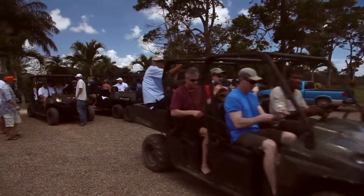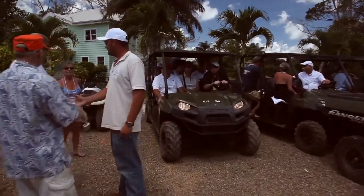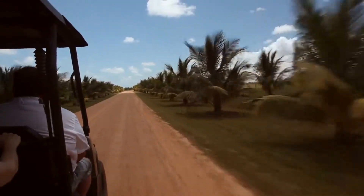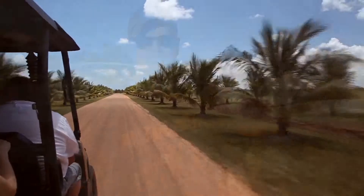We also took a tour of the property, saw different portions of it, saw different types of lots. Met a lot of people — a lot of diverse people, a lot of people from all over the US, Canada, and actually all over the world. Pretty cool, beautiful property, perfect day.